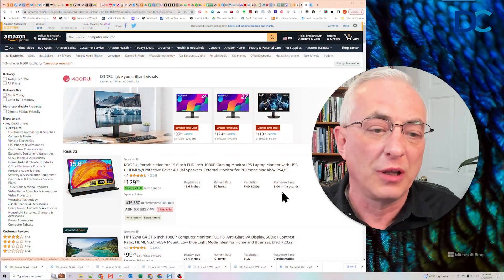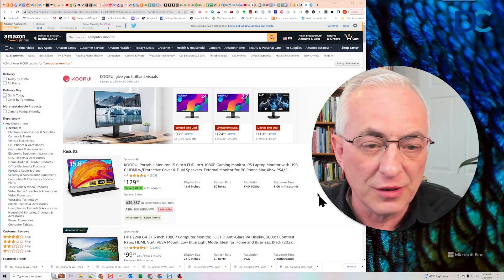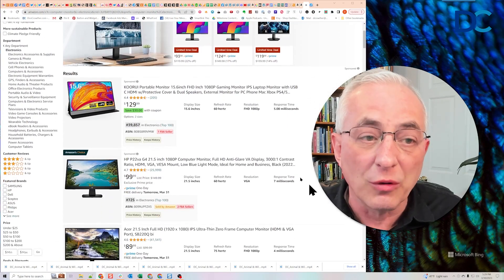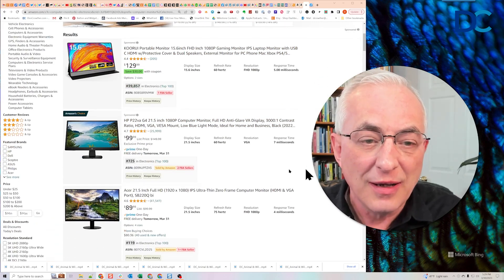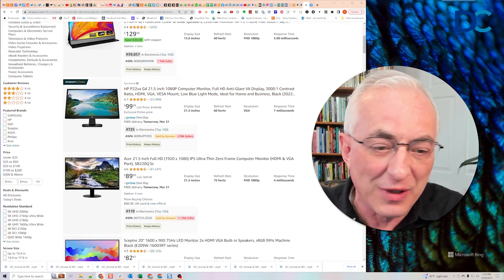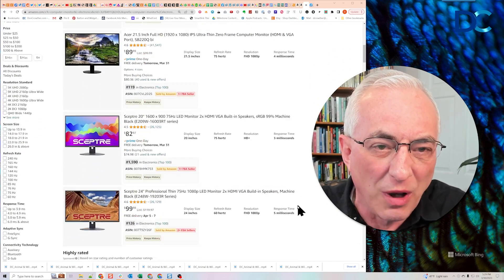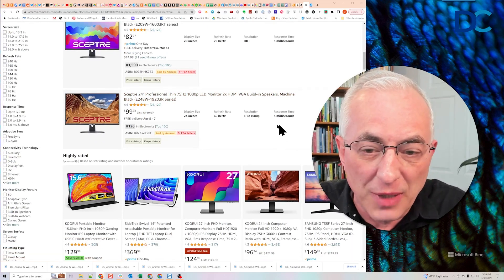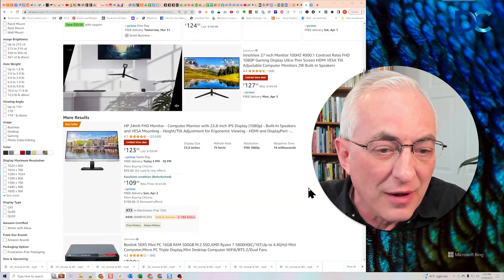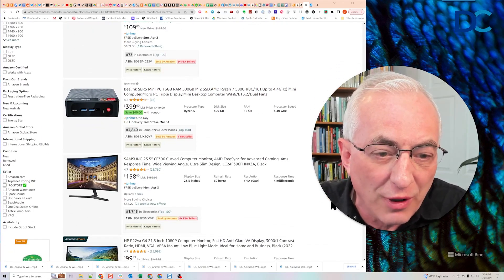Let me show you what I mean. I'm going to go to Amazon.com and show you quickly. All I did was put in 'computer monitor' and search. You can get them for your laptop too — I'll show you that in just a second. Here's one for 99 bucks, 21.5 inch. Personally, I don't like 21.5s — they're too small. 24 inches I'd say is your minimum, but still 99 bucks. Here we've got a 23.8, so that's a 24 inch.